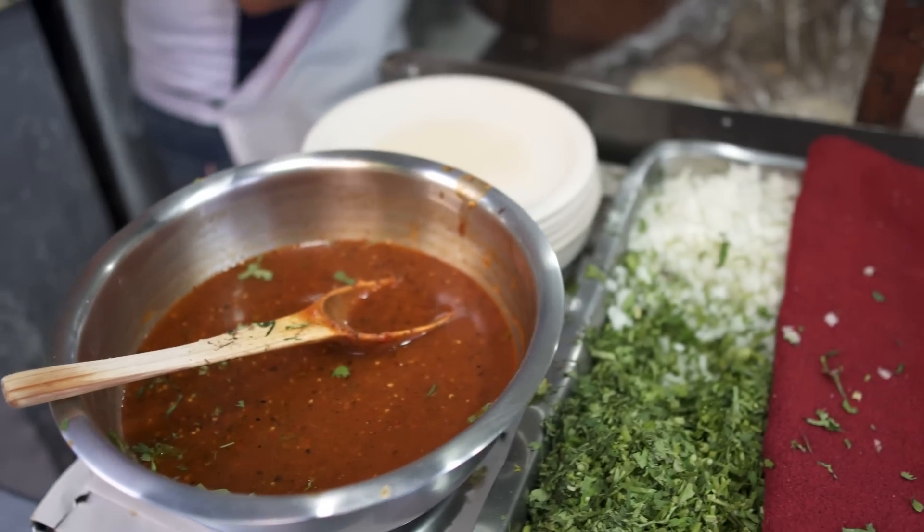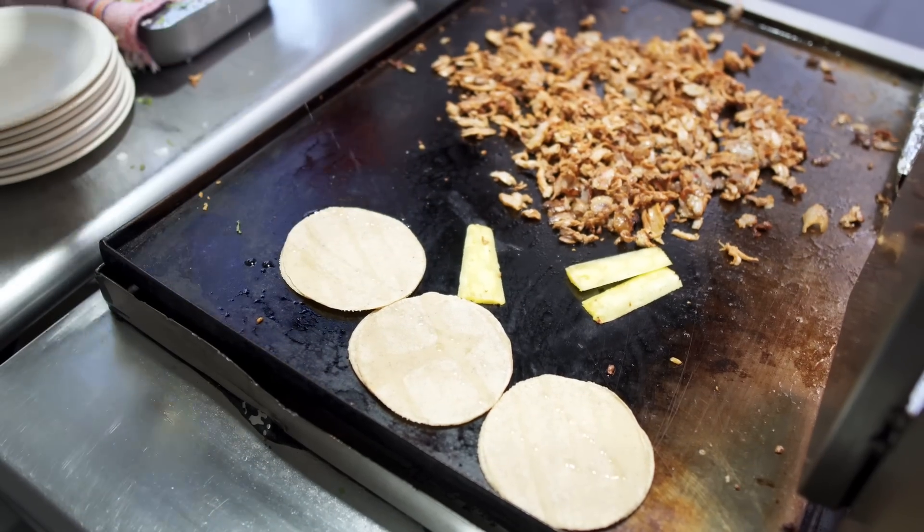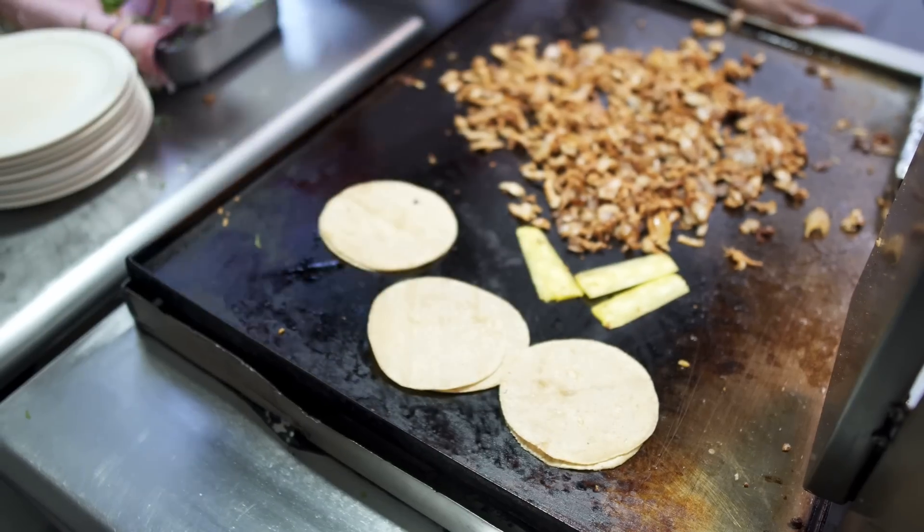We have never been to Mexico before and we have never eaten authentic Mexican food, so this is the first time here for us. Today we're gonna try tacos at the Taqueria Arandas in the historical center of Mexico City. It smells good! We're starting off with tacos al pastor, which is the most famous taco variant in Mexico.